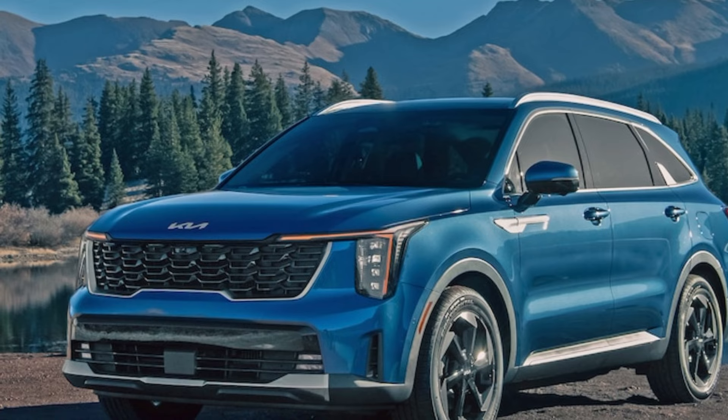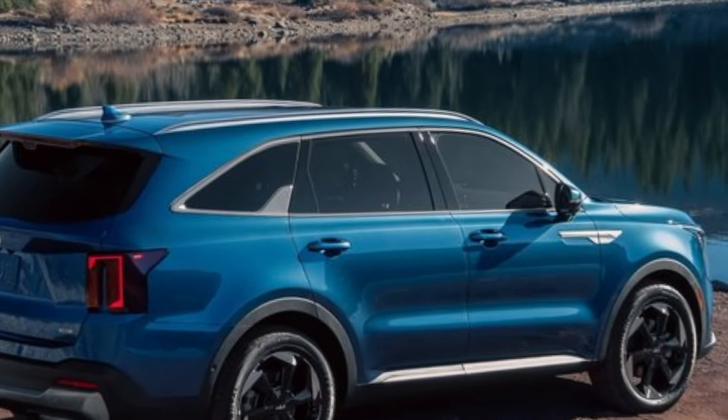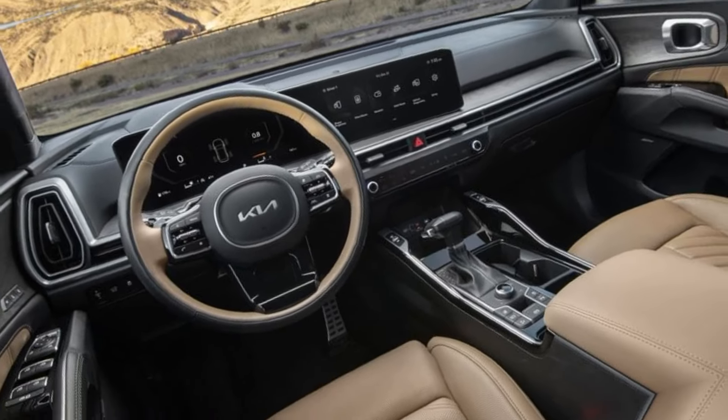The Sorento's profile is also striking, with sharp lines and muscular curves. The designers have also paid attention to the smallest details, like the integrated roof rails and the stylish taillights. Step inside the Sorento and you're greeted by a spacious and modern cabin — the high quality materials and thoughtful design make it feel like a true luxury SUV.